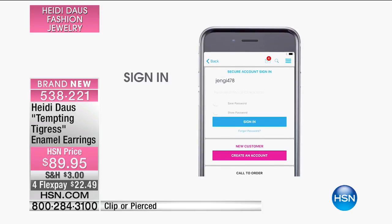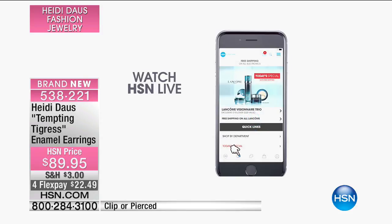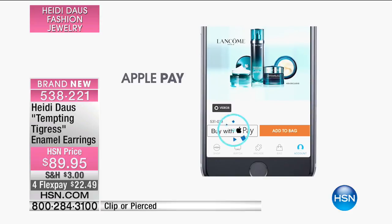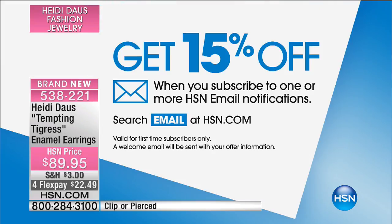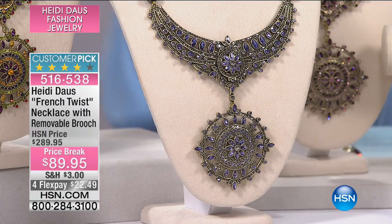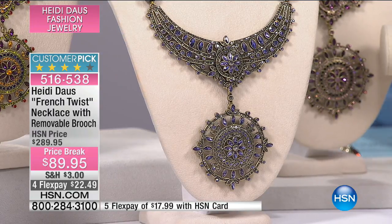We want to talk about something exciting with our HSN app — it's so simple and easy to download. Once you sign in, you'll get 15% off when you subscribe to one or more HSN email notifications. Whether it's the beauty report or a favorite jewelry designer like Heidi Doss, you'll know when shows are coming up. Search email at HSN.com and sign up today. We did already sell out of the Siam Red.